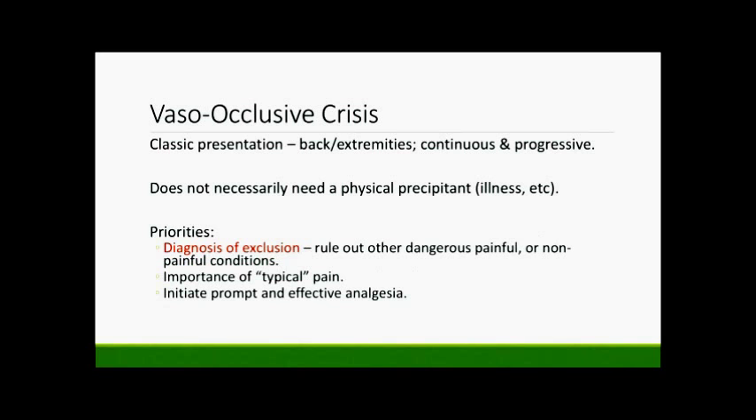Once you've made the diagnosis of vaso-occlusive pain, your priority should be to initiate prompt and effective analgesia. But normally when we see patients in the department reporting nine or ten out of ten pain while playing on their phone and not appearing distressed, the first thing that comes to mind might be that they're not being forthcoming or that they're drug seeking. Before diving into the literature, it's important to note that it's a well-documented phenomenon that these patients will not mount that typical sympathomimetic or catecholaminergic response to pain.